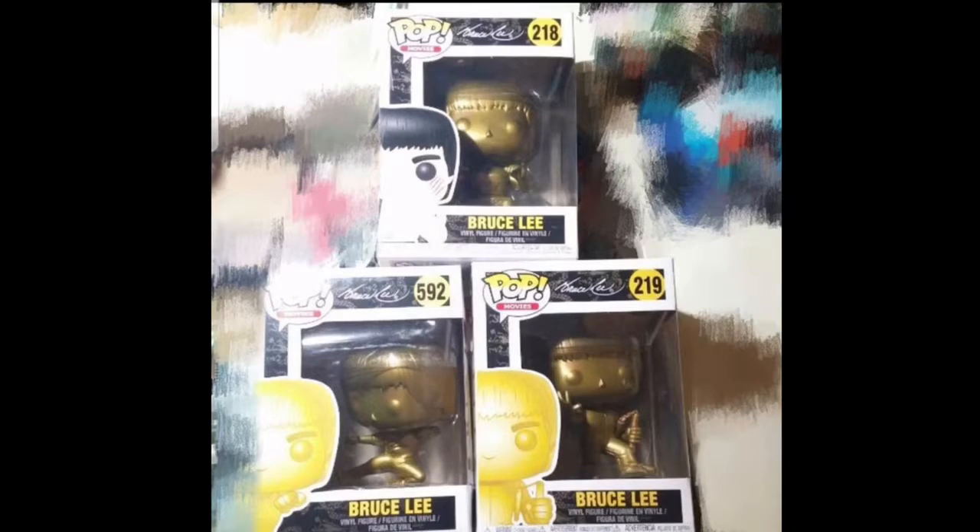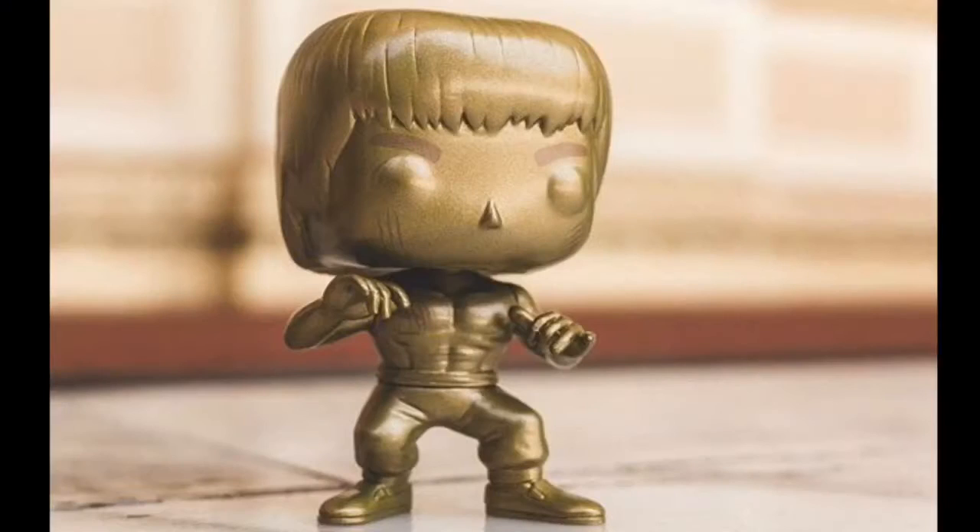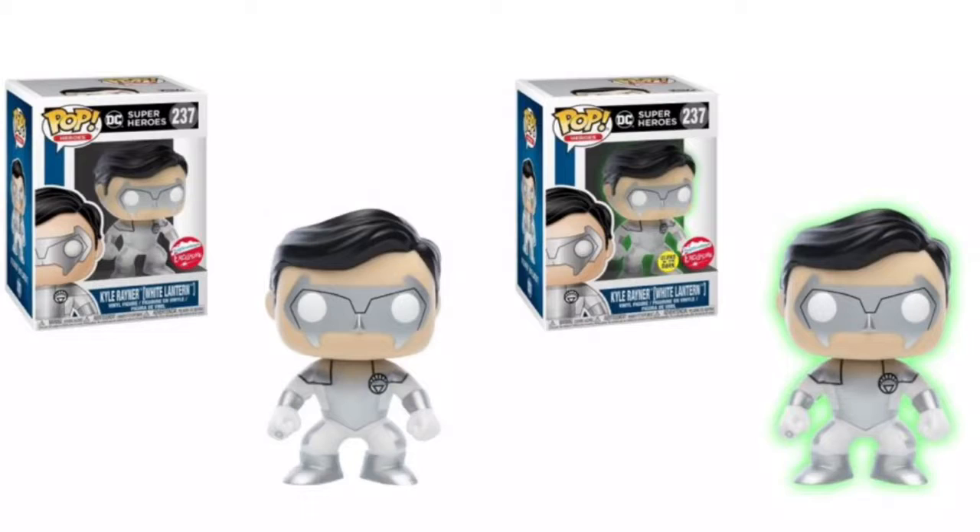Speaking of Bruce Lee, we also have three gold variants of the man himself, one of which seems to be a new sculpt, so I'm not sure if we'll get a colored version of that one later on. We've only seen one of them out of box so far, but I have a feeling these will be pretty popular.